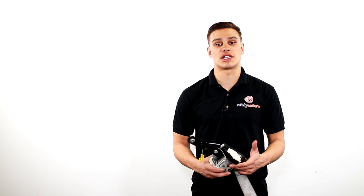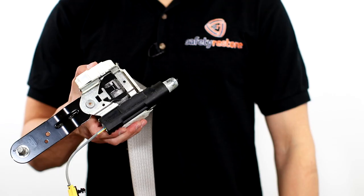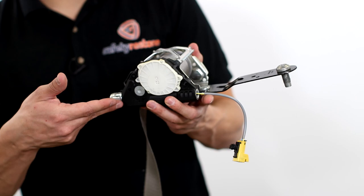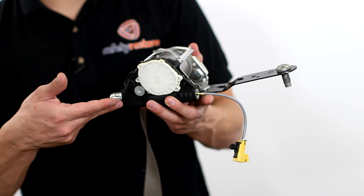Hi, Ben here with Safety Restore. If you have a Ford vehicle that has had a seatbelt locked up due to an accident, we can definitely help. It's very easy — all you have to do is take your locked seatbelt, throw it into a box, and ship it right over to our facility here at Safety Restore. Within 24 hours, our state-of-the-art techs are going to go entirely through the seatbelt and replace anything that needs to be done to make sure it's working properly.